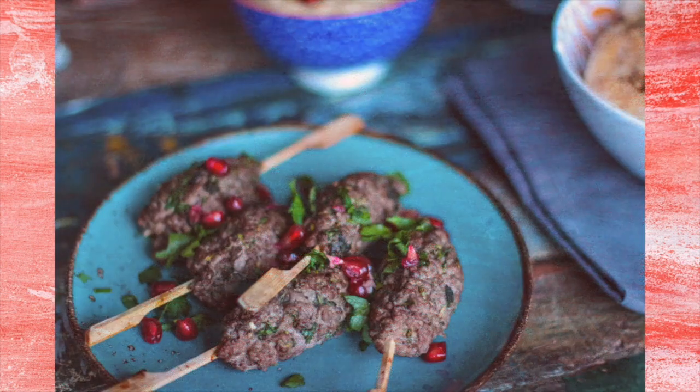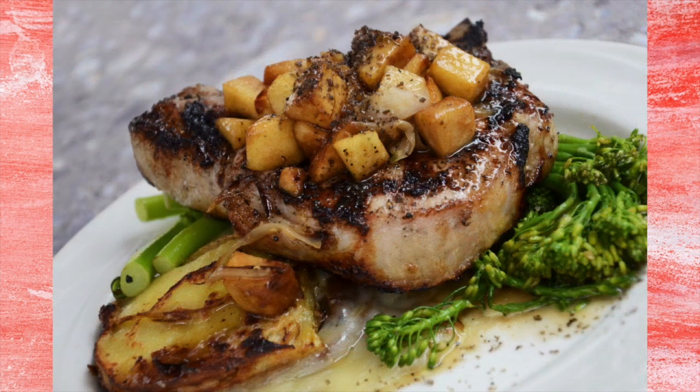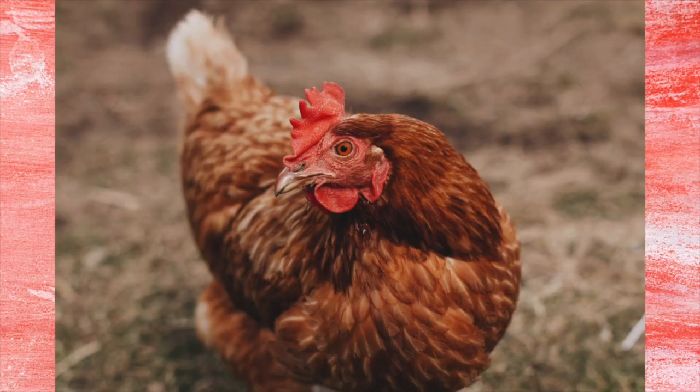Lamb is graded by prime and choice, what you would find in retail, down to good, utility, and cull. Pork is not graded by the USDA. Poultry is graded by A, B, and C, with A being the highest quality and C being the lowest.